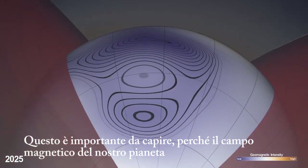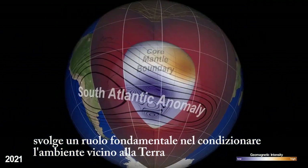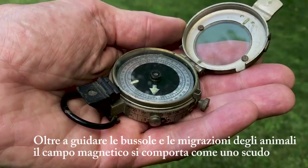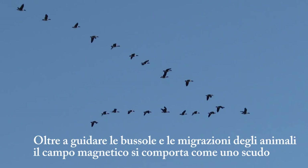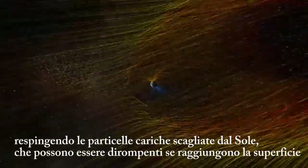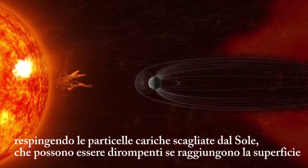This is important to understand because our planet's magnetic field plays a huge role in shaping the near-Earth environment. In addition to guiding compasses and animal migrations, the magnetic field acts like a shield, repelling charged particles flung from the sun that could be disruptive if they reach the surface.